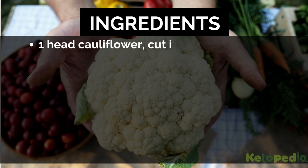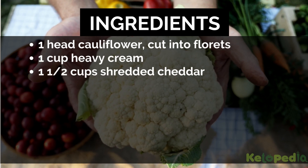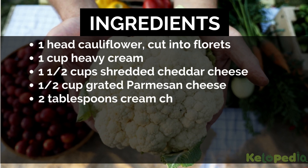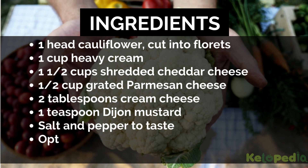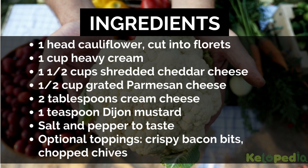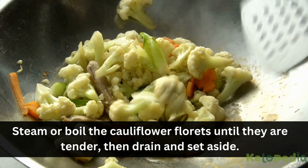Ingredients: 1 head cauliflower cut into florets, 1 cup heavy cream, 1½ cups shredded cheddar cheese, ½ cup grated parmesan cheese, 2 tablespoons cream cheese, 1 teaspoon Dijon mustard, salt and pepper to taste. Optional toppings: crispy bacon bits and chopped chives.